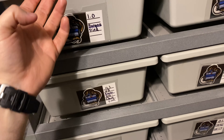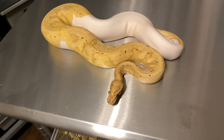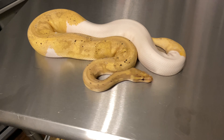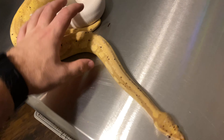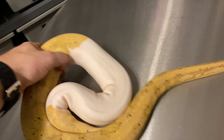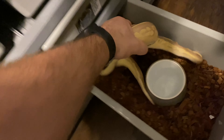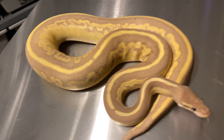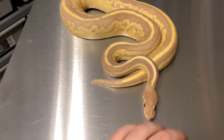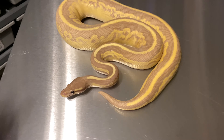Let's start with my two boys that already produced this year. First up is my banana pied stud — he bred for me last year and this year. He's real heavy, about 1,300 grams. Then there's this boy down here — my coral glow black pastel trick mojave male — absolutely gorgeous. He produced quite a few clutches this year, I think four or five. My buddy down in North Carolina from Black Rock Pythons just picked up his exact clone.